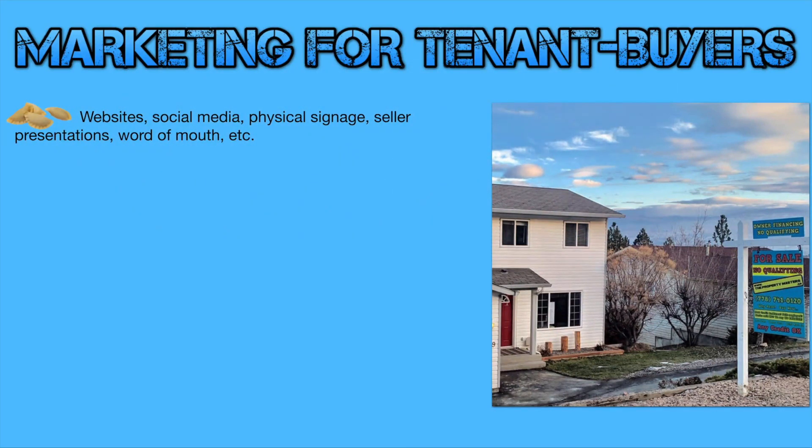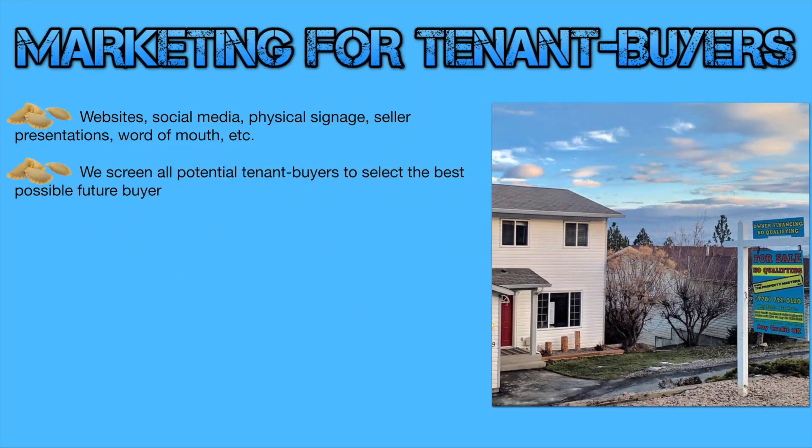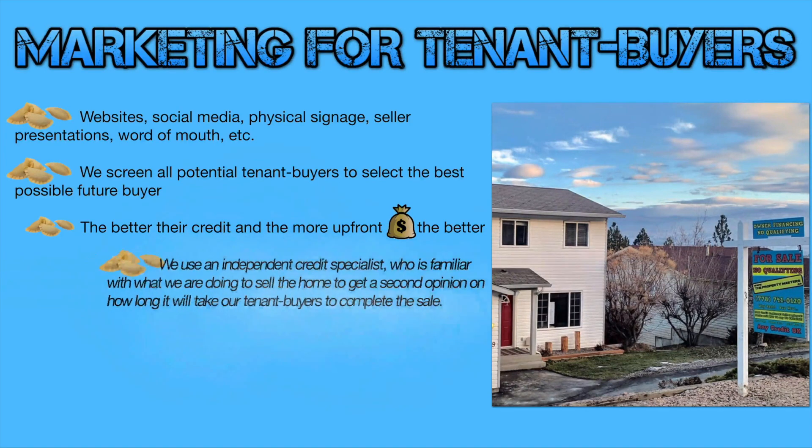After getting the property under contract, we needed to market it to find some tenant buyers — someone who's going to rent it from us for a higher price and buy it from us for a higher price than we agreed to with the original sellers. We use a combination of websites, social media, physical signage like the one you see in the picture, and we do presentations. After we have a long list of potential buyers, we screen them to figure out who's going to be the best potential buyer — the better their credit and the more money they have up front, the better.